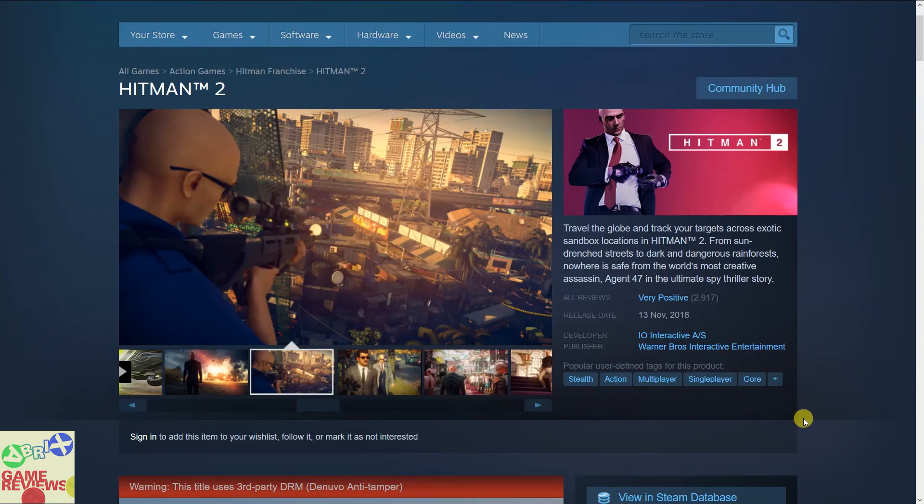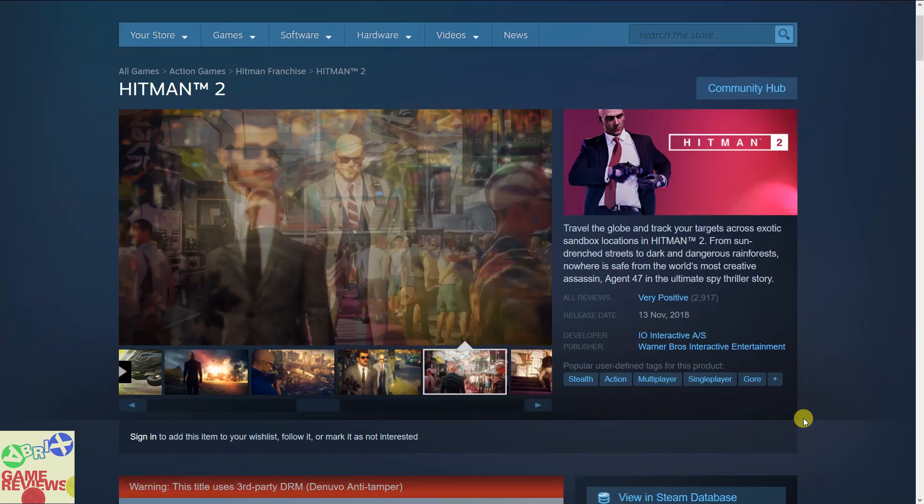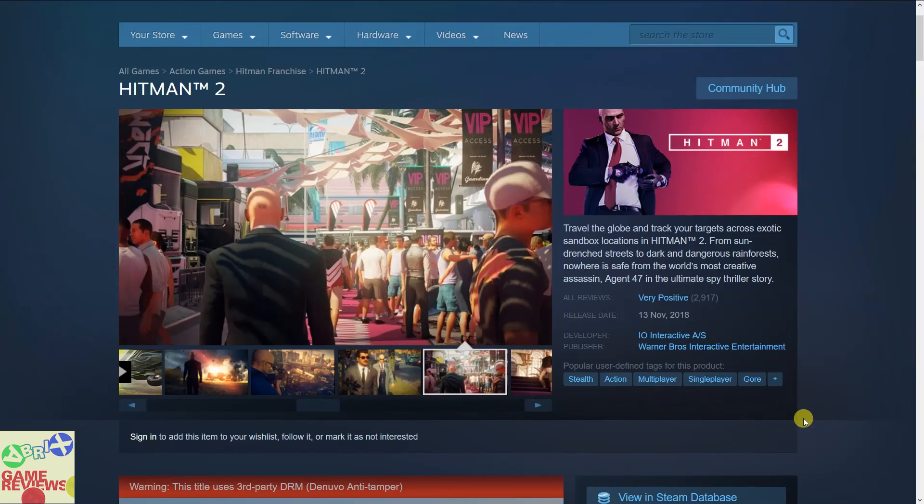Hello everyone and welcome to iBricks Gaming. Today I'm going to talk about some interesting deals, some free games, and the new Humble Bundle. So without wasting any more time, let's get started.